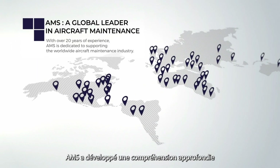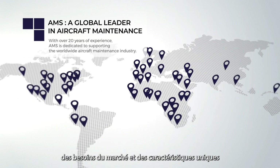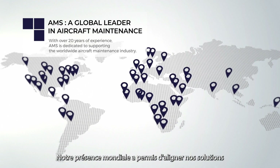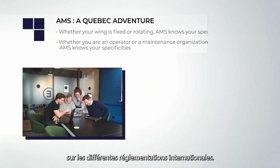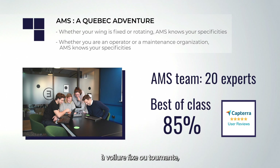Over the years, AMS has developed a deep understanding of the market needs and unique characteristics of each of our customers. Our global presence has aligned our solutions with various international regulations, whether you operate or maintain a fleet of fixed-wing or rotary-wing aircraft. Our strategic partnerships and the diverse experience of our business consultants allow us to implement the best solution.